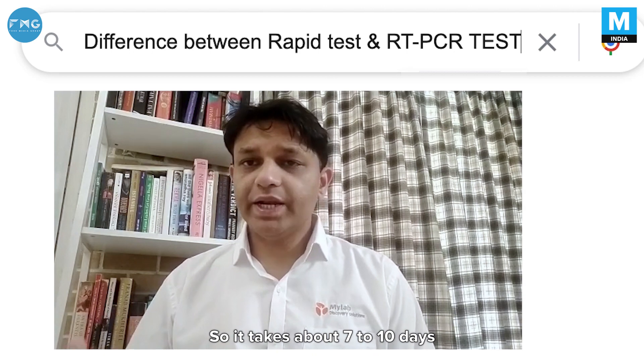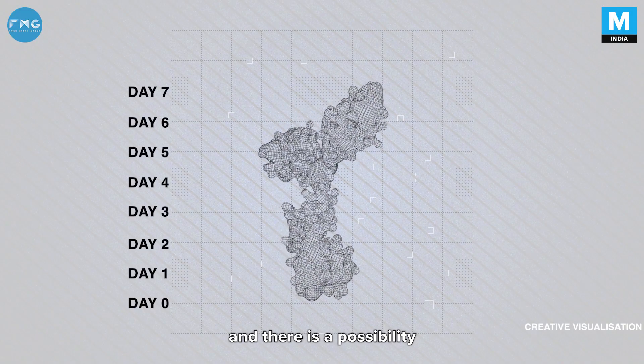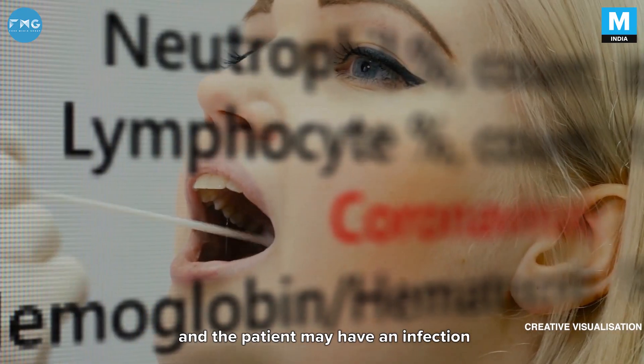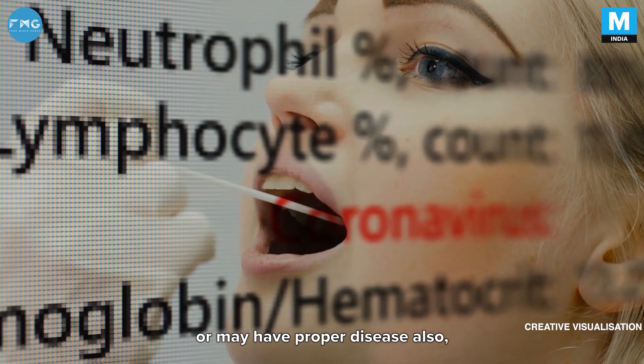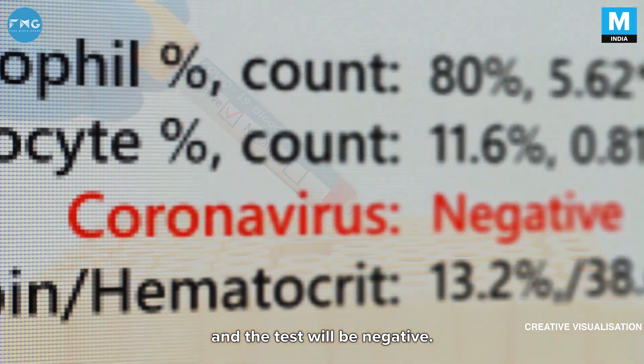It takes about 7 to 10 days for these antibodies to appear. So there is a possibility that you test on the rapid kits and the patient may have an infection, may have a proper disease, yet he or she may not have formed the antibody — so the test will be negative.